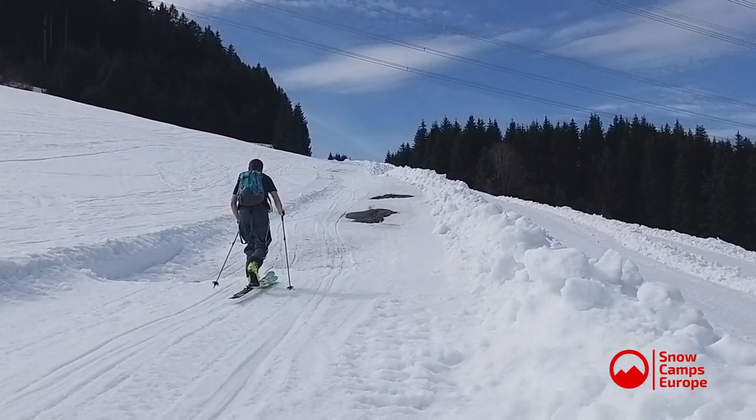Hi everybody, it's Andy from Snow Camps Europe, just with a short video about what happens to the snow at the end of the season. Now you're probably thinking, well that's obvious, it just melts — and you can see behind me it has started to melt on the other side of the valley, but very much on this side we've got plenty of snow. As you'll see from these shots that we've just taken as we walked up, you'll see what they do once the lifts closed.